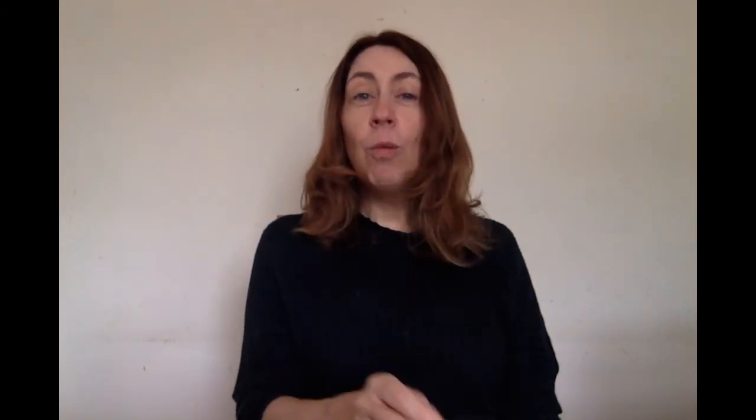And the last word is A. A. One, two, three, four, five. Show me. This is A. Put a tick if you got it right. Well done, everyone. Let's go to question five.